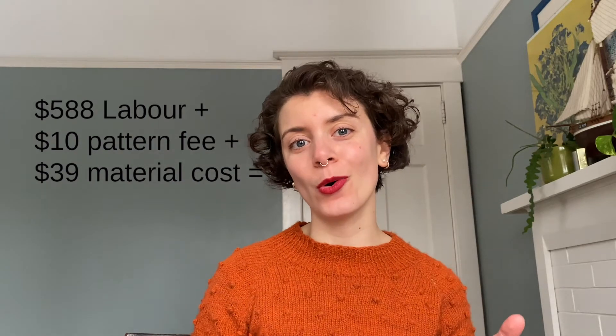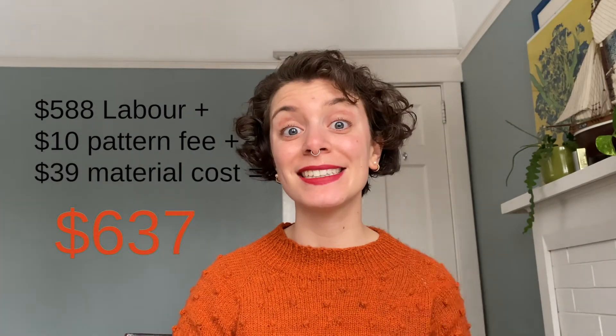That comes to about $588 just in labor cost. That's a lot — but it's still minimum wage. So: $588 for labor, plus $10 for the pattern, plus $39.75 for the yarn — that comes to $637.75. So if I were to sell this sweater based on labor and material cost, we are looking at over $600. And that's at minimum wage, for one sweater.